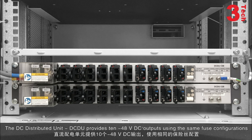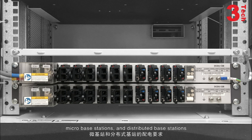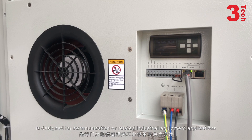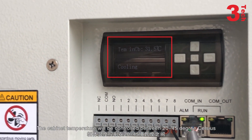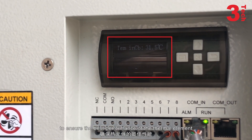The DC Distributed Unit, DC DU, provides 10–48V DC outputs using the same fuse configurations to meet the power distribution requirements of indoor and outdoor macro base stations, micro base stations, and distributed base stations. The high-performance DC cabinet air conditioner is designed for communication or related industrial equipment applications. The cabinet temperature will be controlled between 20 to 45 degrees Celsius to ensure the best performance of the thermal elements.